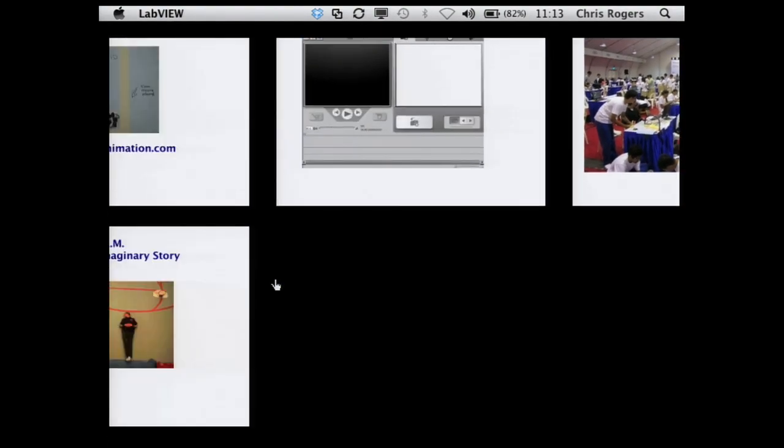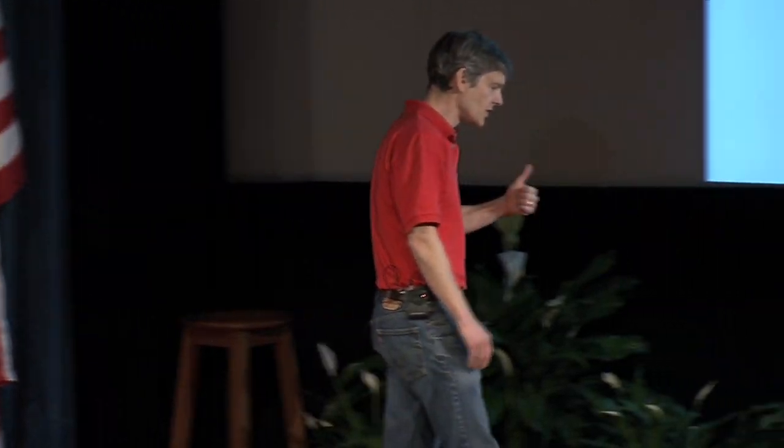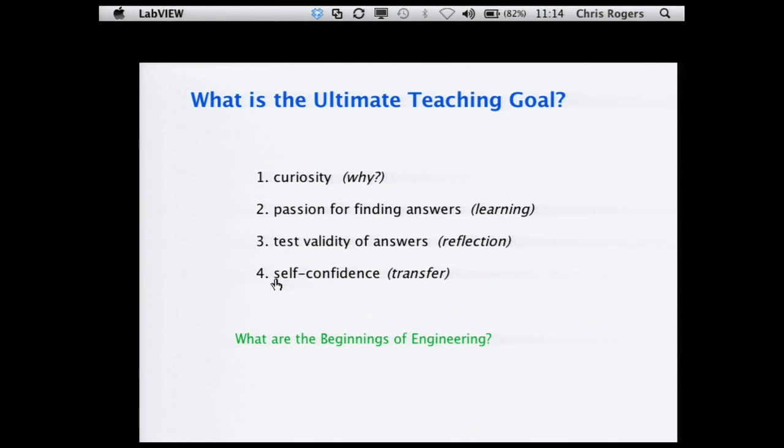I'd like to end with two things. First, a list of what I think is important to teach in all my classes, based on a lot of the research we've been doing. The first is teaching kids and adults how to be curious — it's amazing how many five-year-olds say 'why' all the time, and how few adults ask why. Once people have that curiosity, how do we teach them to learn on their own, whether by going on the web or doing an experiment? And then once you have knowledge, how do you validate that it's correct, how do you reflect on it, and how do you transfer that knowledge to other situations? These are things I think we should be teaching not just in engineering, but across the board.